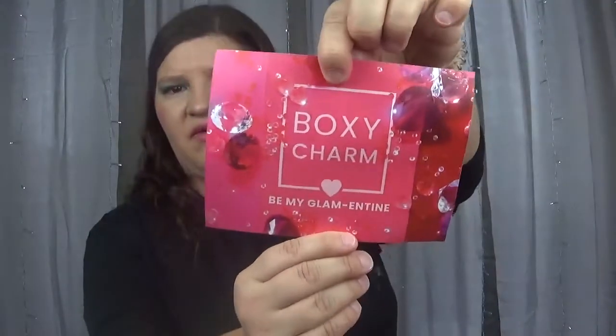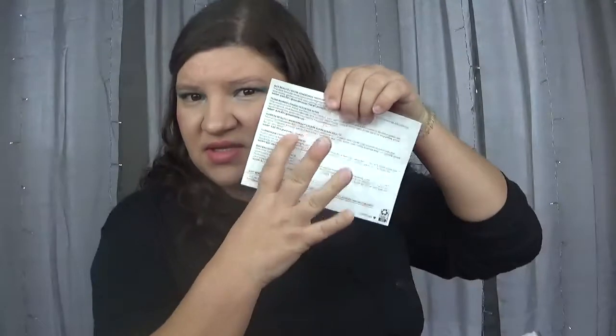The theme of the box is 'Be My Glam in Time' — very cute. So I'm going to go from the top because we have a list of what we got in our box. The first thing is from Ace Beauté and it is a new launch from the brand — it is a highlighter palette.